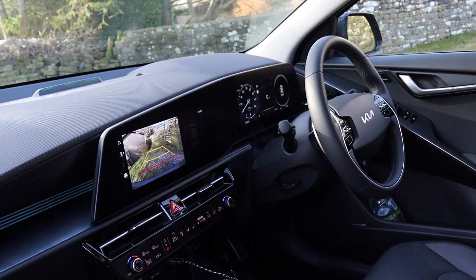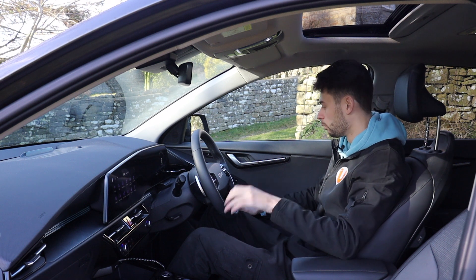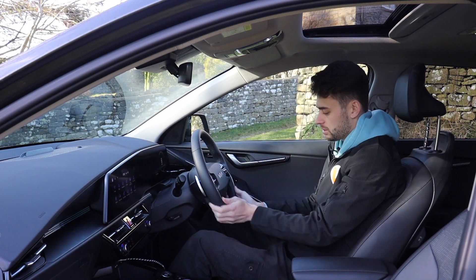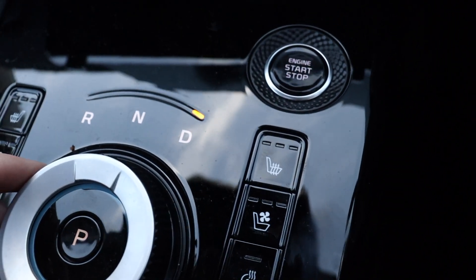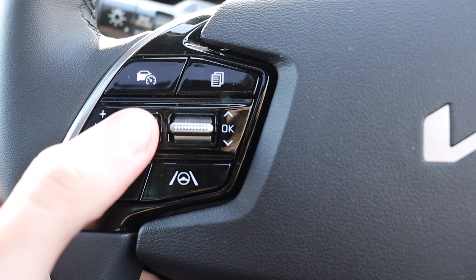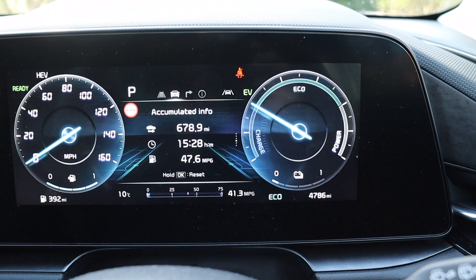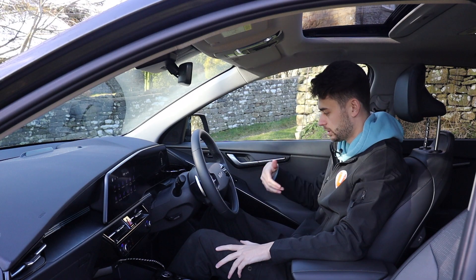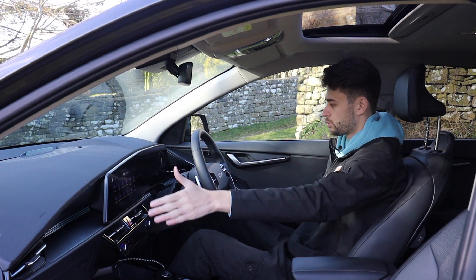Now we're in the front of the Niro, and this is where it starts to justify its price tag, because this is really nice up here. All of the materials are absolutely great — soft touch on the doors all the way down, soft touch on the top of the dash. Everything feels nice and premium; you've got gloss black. It feels expensive up here, which is good. Speaking of the steering wheel: on this side you've got all your cruise control and information data for the driver's display. You have a drive mode button to flick between eco and sport, and on the other side are your controls for volume, changing the track, answering the phone, et cetera.